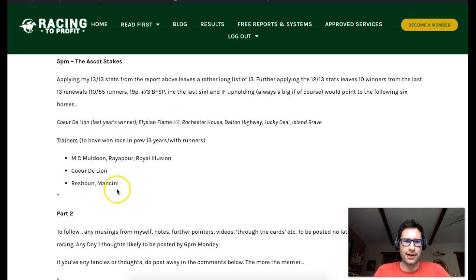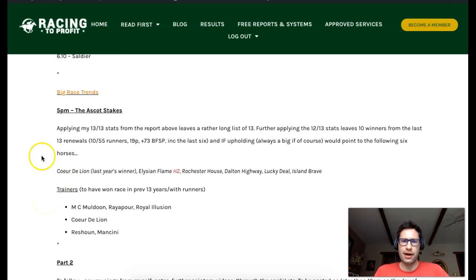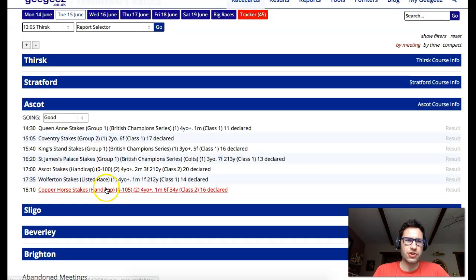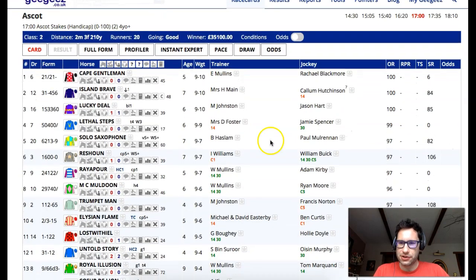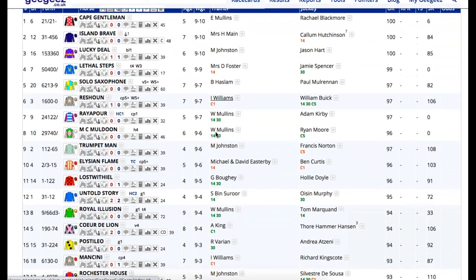We can jump over to the race card here. To free up some more of the screen, I will get rid of my face. So we've got a fair few runners in here, haven't we? 20, which you can see there. There's various different things I could flag. Willie Mullins is in form - when is he ever out of form? 40% in the last 30 days. A few flat runners no doubt. 76%, 74% of rivals beaten.